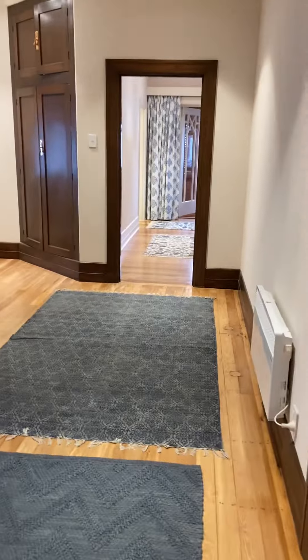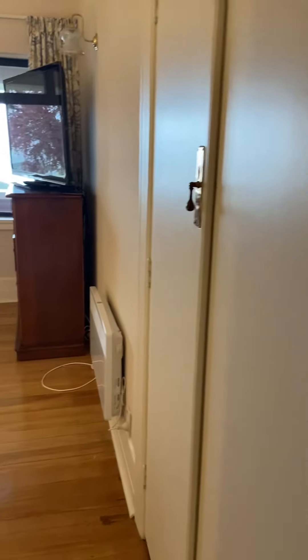There's just a storage cupboard there next to the bedroom. Let me come into another bedroom — once again, good storage.